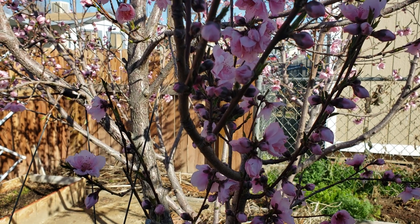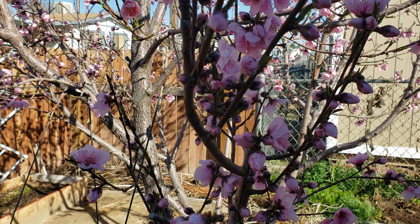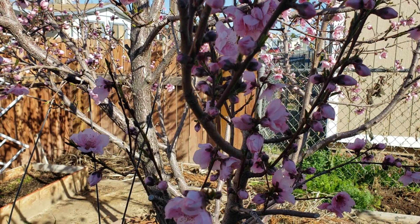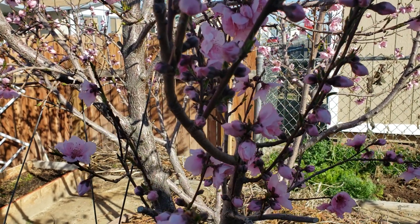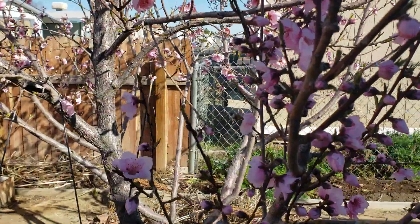Good morning, YouTubers out there, gardeners all over the world. This is Angel bringing you another video on what is growing in the month of March. Today is Sunday — if I'm not mistaken, it's the 17th of March. Anyways, this is what is going on in my backyard.